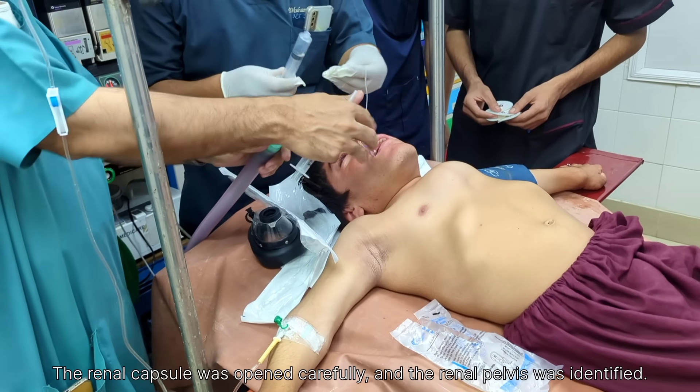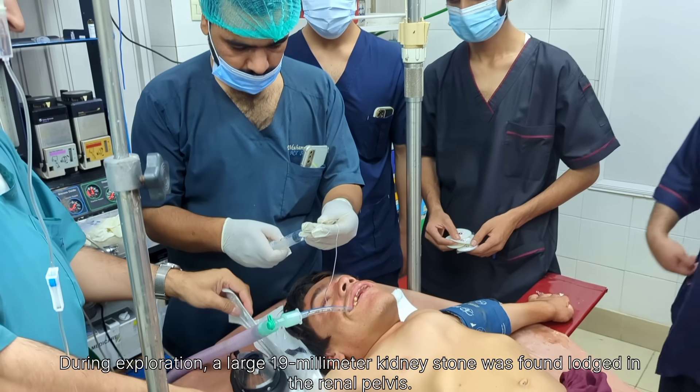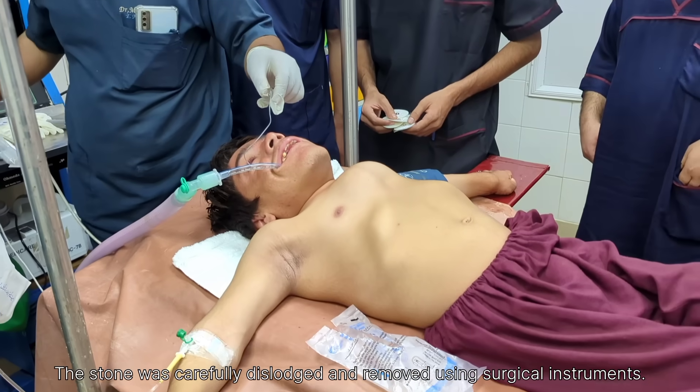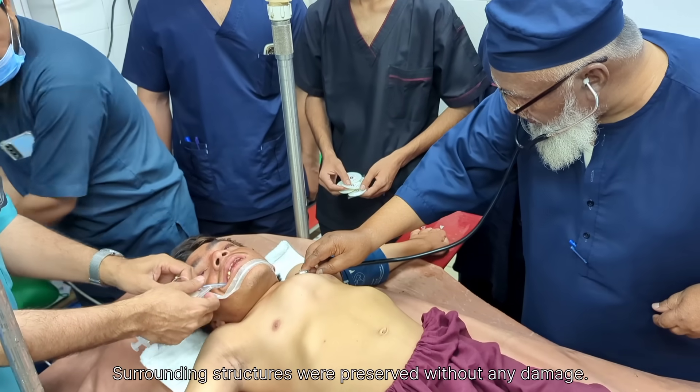The anesthesia was maintained using a combination of inhalational agents and oxygen. The entire procedure was carried out smoothly, and there were no major complications during anesthesia.